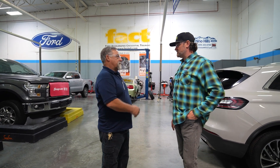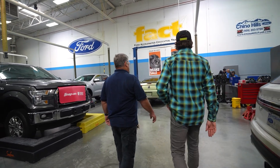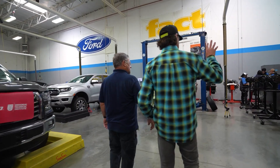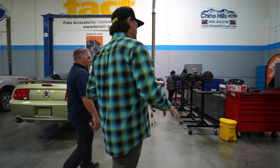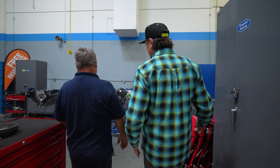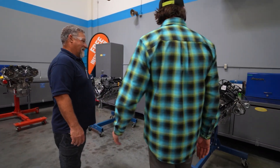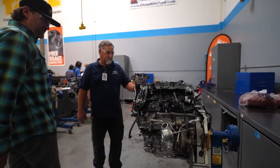Besides electrical, we teach brakes, suspension, steering, motors, and hybrids. Over in the motor lab you can see a coyote engine apart — that never happens in reality but it's such a good motor. There's also a 2.7 EcoBoost over here.